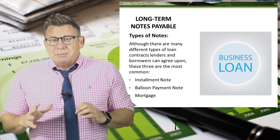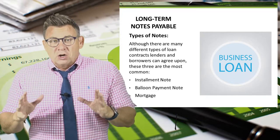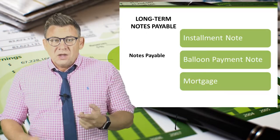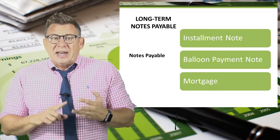There are a lot of different types of loans, but I want to introduce you to the three most common for long-term business loans: an installment note, a balloon payment note, and a mortgage.